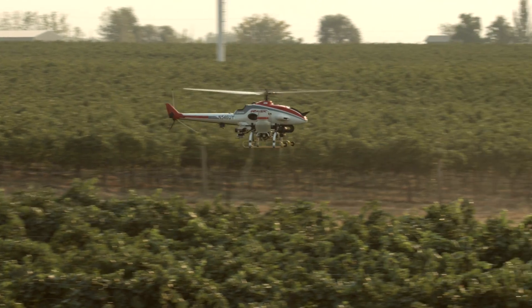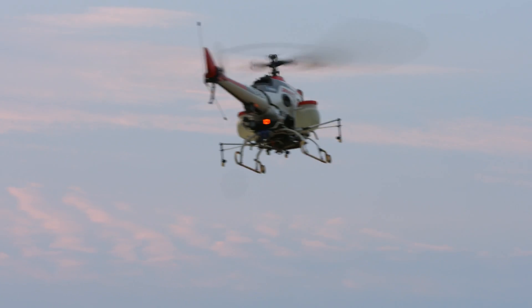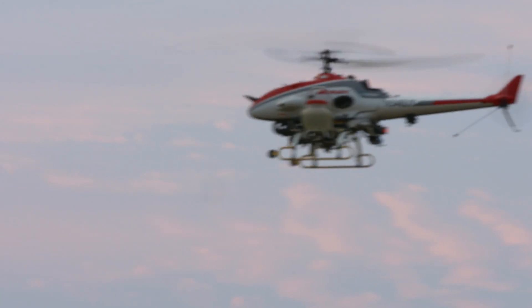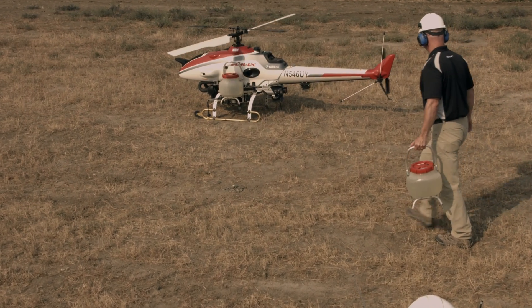The Armax is the first unmanned aerial vehicle to gain approval from the FAA to perform aerial spray applications. Among some of the advantages, studies have shown no soil compaction, the safety of the operation, improved operational efficiency, no crop damage, and easy maneuverability throughout the field.